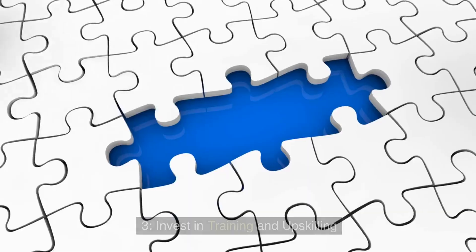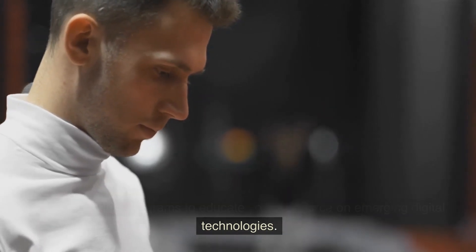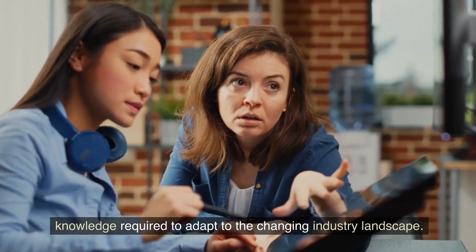Three: invest in training and upskilling. Provide training programs to educate your workforce on emerging digital technologies. Enhance their skills in using digital tools and equip them with the knowledge required to adapt to the changing industry landscape.